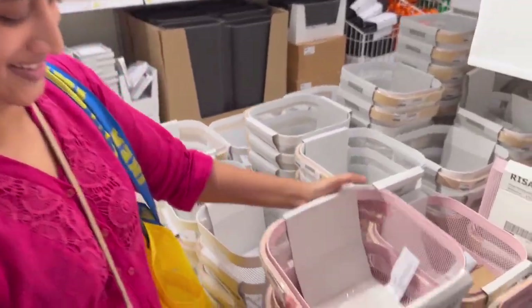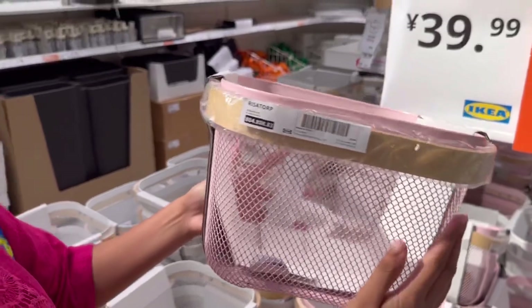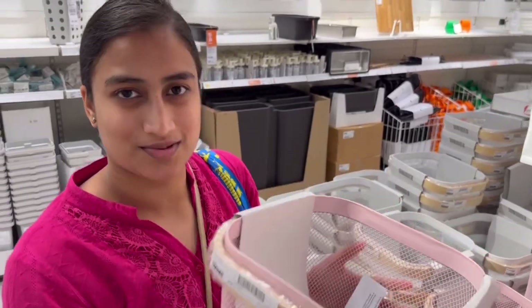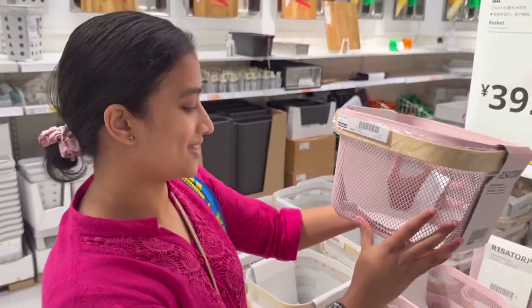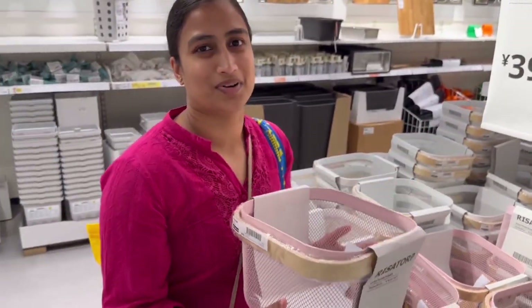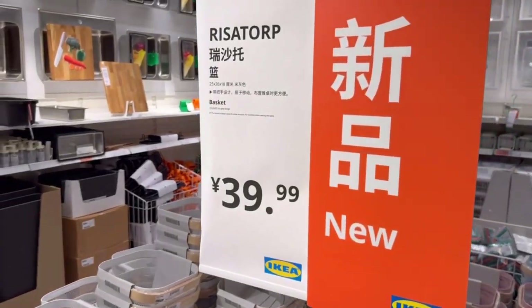Look at this new product guys. It's adorable — is it like a basket? I've actually seen this in IKEA Australia, and the way they used it was for storing onions or potatoes — stuff that doesn't need to go in the fridge. This one is $39.99. I don't think we're pronouncing these product names right, but guys please forgive us.